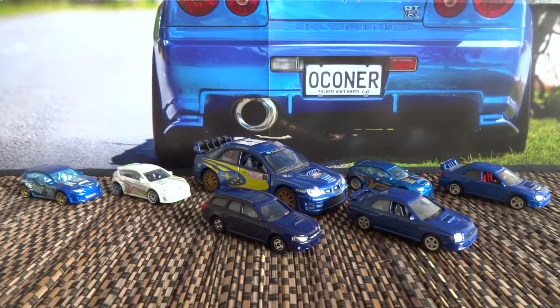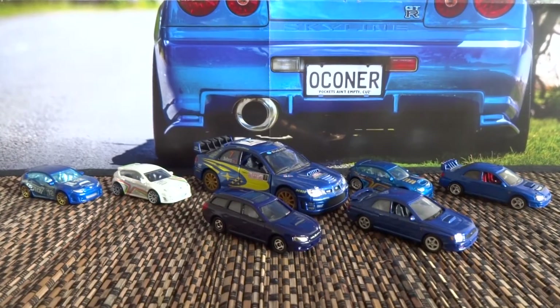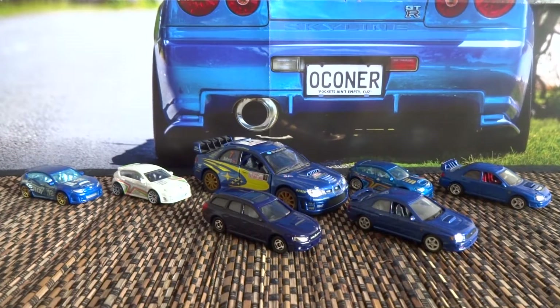Hey guys, Eagle here. Today I thought I'd do a video to show you guys my Subaru collection. At DCTV we're very much into Japanese cars, as the majority of you guys know. Subaru is one of those cars that are quite common here in New Zealand due to the amount of Japanese imports we get. So without further ado, I'm going to show you guys these cars.